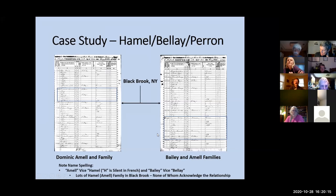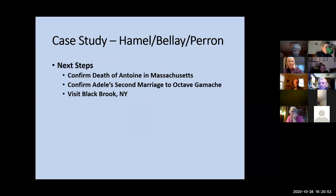There are a lot of Amel families in Blackbrook. When I went up there, the historian I worked with tried to get them to meet with me at a town hall, and they said there was absolutely no relationship. I came back to Maryland, and three months later I got the results of my Ancestry DNA test — and I am a relation to every single one of them. The next steps: confirm Antoine's death, confirm Adele's second marriage, and then get in the car and go to Blackbrook.